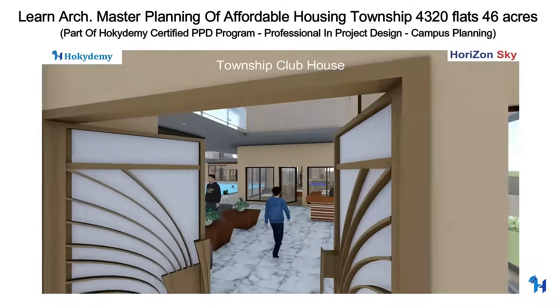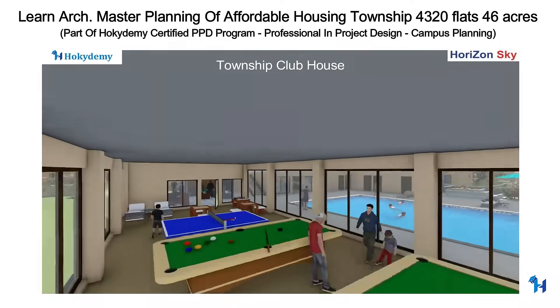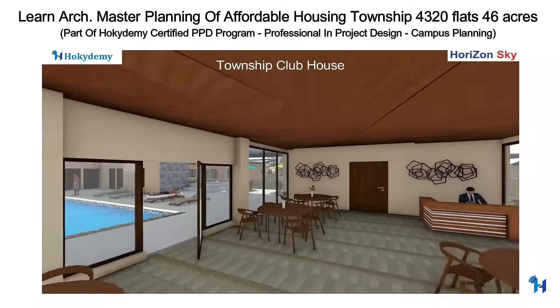Clubhouse overview includes amenities like gym, miniplex, pool, open terrace cafe, library, multi-purpose hall, indoor and outdoor games, and restaurant.